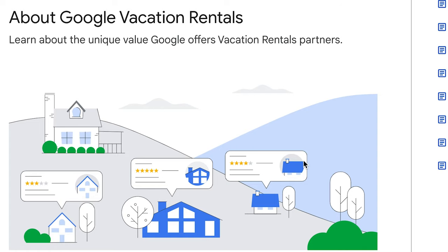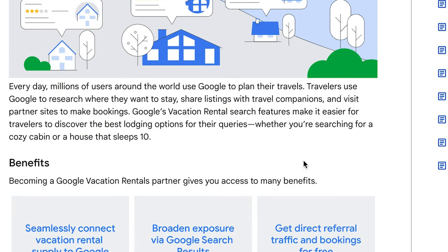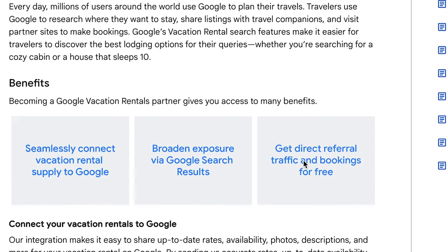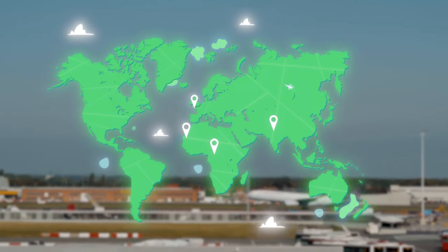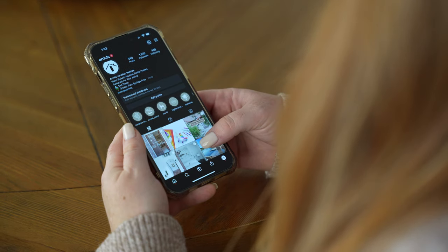Google Vacation Rentals is another tool that we'll be integrating in 2023, which is just going to give even more exposure to our listings. Exposure is really what this all comes down to — people have more choices of where and how to travel, and exposure is certainly a way to help get eyes on your property.